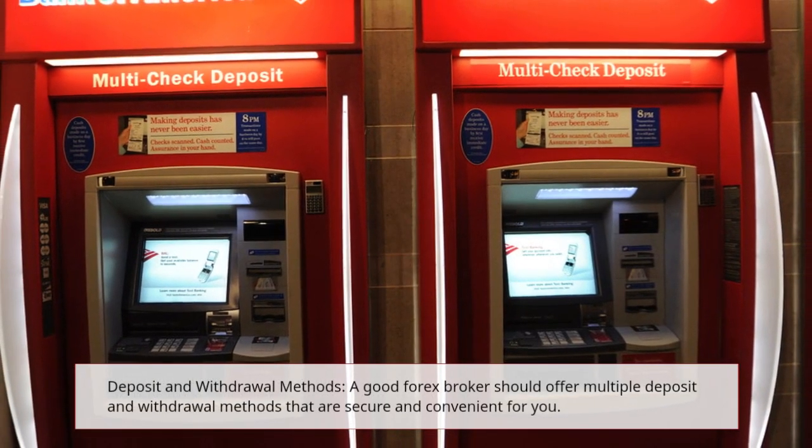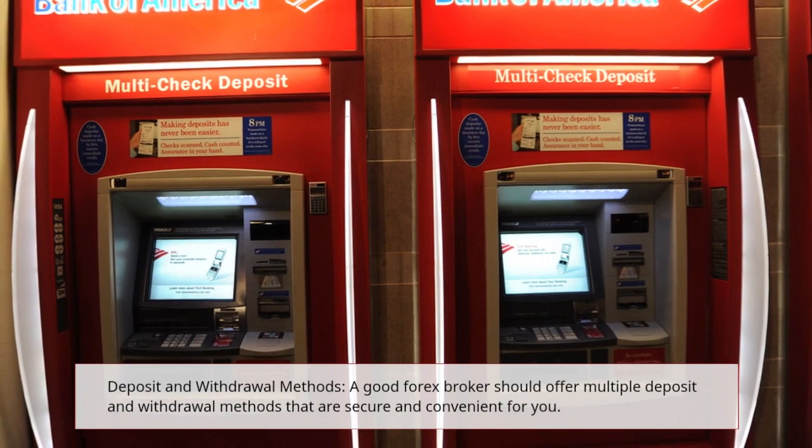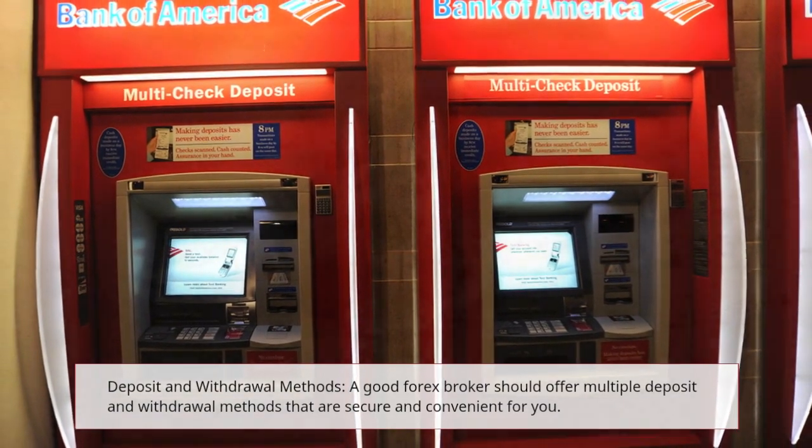Deposit and Withdrawal Methods: a good forex broker should offer multiple deposit and withdrawal methods that are secure and convenient for you.